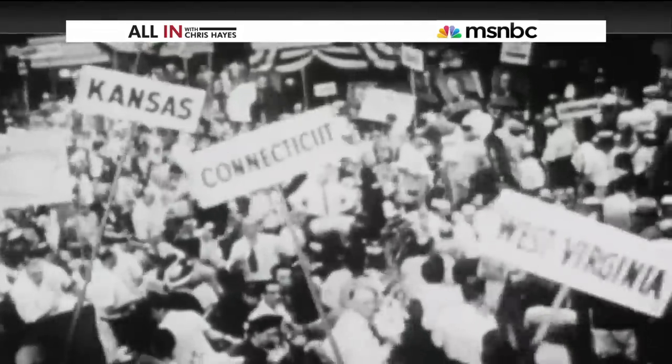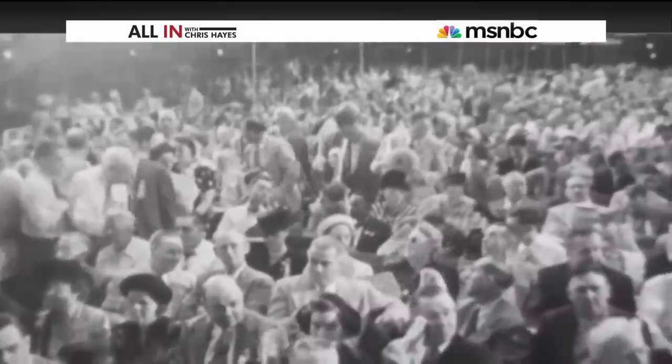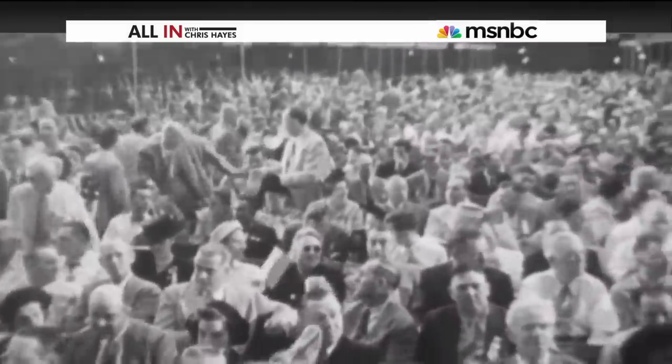In opposition to Harry Truman's efforts to provide equality for African Americans, which included desegregation of the armed forces, at the 1948 Democratic National Convention, a coalition of segregationists — Southern Democrats known as the Dixiecrats — rebelled against Truman and embraced the Confederate battle flag as their emblem of revolt.